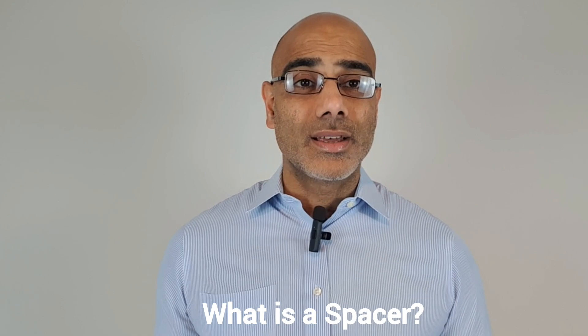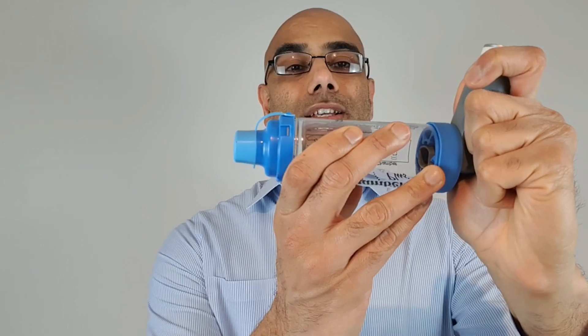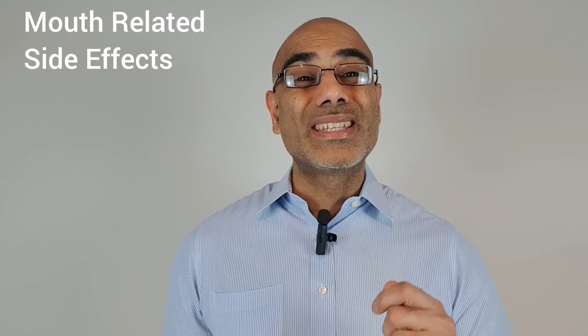So what is a spacer? A spacer is a simple plastic tube like this, which attaches to a metered dose inhaler — an inhaler that looks like this. They fit like so. Using a spacer also leads to less medicine staying in the mouth because of the improved inhaler technique. This reduces the risk of mouth-related side effects, which are particularly important with steroid inhalers.